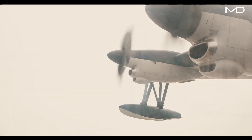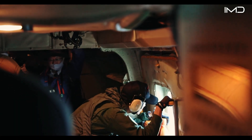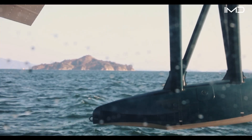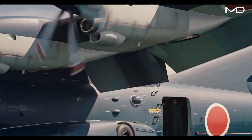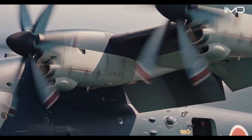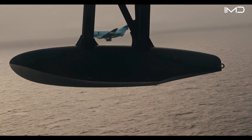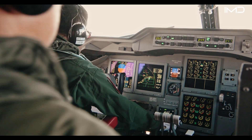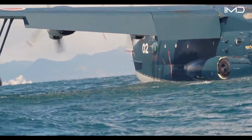This slow-speed performance is vital for carrying out precision landings in rough, turbulent waters and for holding position over rescue zones during dangerous sea conditions. While its primary mission is air-to-sea search and rescue, the aircraft's ability to land in waves up to 10 feet high often makes the difference between survival and tragedy.